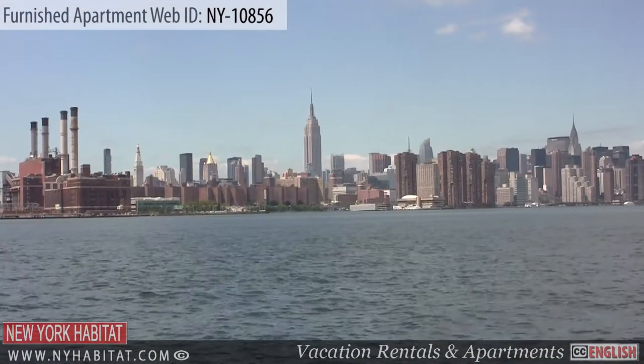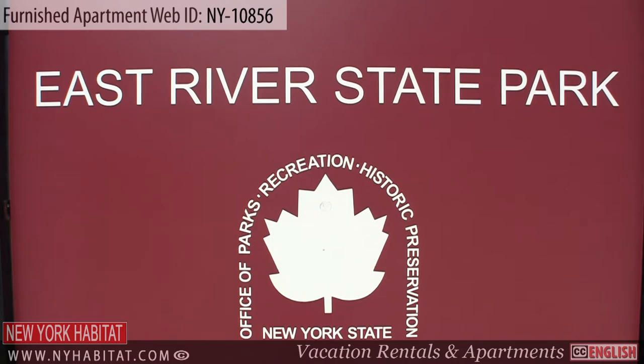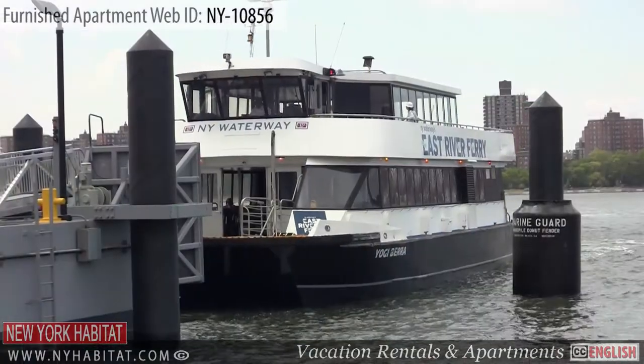For an amazing view of the Manhattan skyline, head to the East River State Park. Here you can also catch the East River Ferry, connecting Williamsburg with other destinations in Manhattan, Brooklyn, Queens, and Governor's Island.